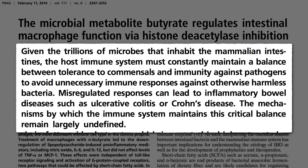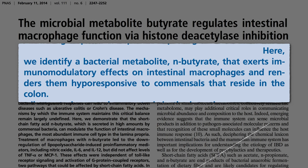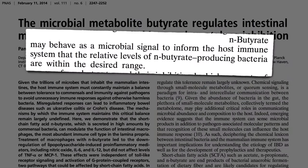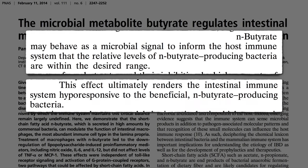The mechanisms by which the immune system maintains this critical balance remained largely undefined until now. There's got to be a way for our good bacteria to signal to our immune system that they're the good guys — and that signal is butyrate. Butyrate suppresses the inflammatory reaction, tells our immune system to stand down. It may behave as a microbial signal informing our immune system that good bacteria levels are within the desired range, calming it down and rendering the intestinal immune system hyporesponsive — accommodating to the beneficial bacteria.